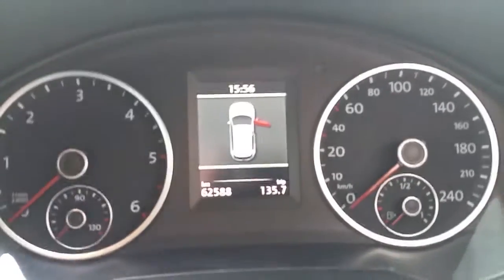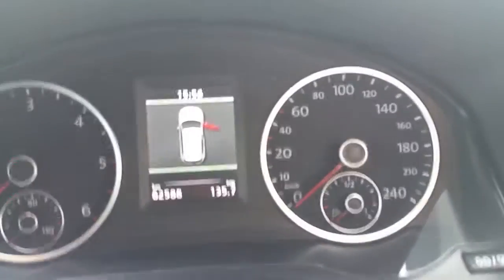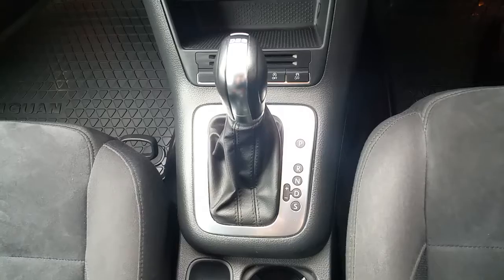This car is just over 62,000 km, very good for a 5 year old car. It's an automatic as well.